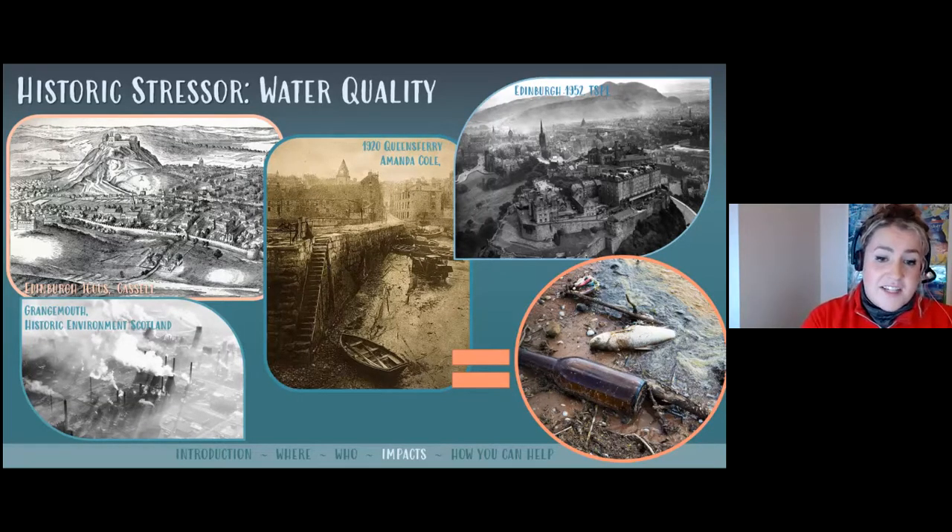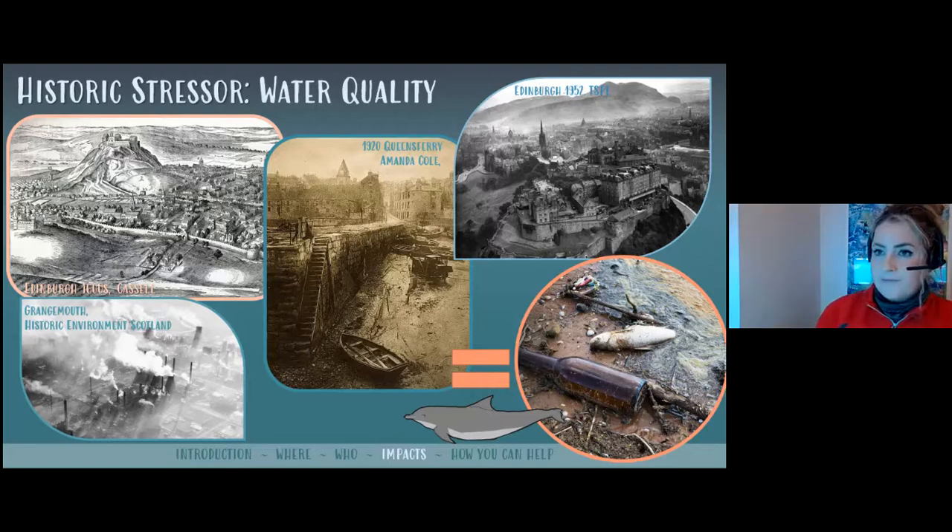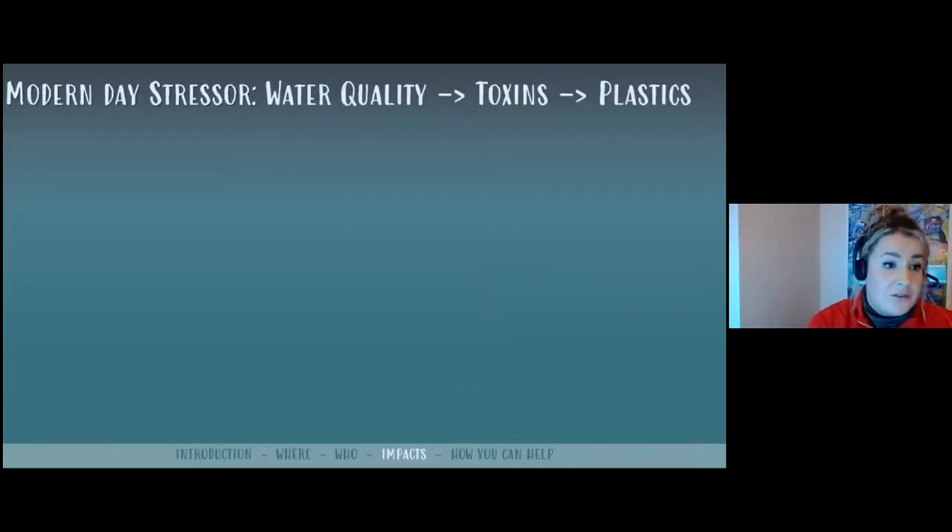Thankfully, EU water quality regulations came in and Edinburgh got a proper sewage treatment plant in the late 1970s. By and large, the water quality in the Forth is now the best it's been for about 150 to 200 years — and perhaps this is one of the reasons why the dolphins are coming back. It is a good news story for water quality and sewage treatment. However, some harmful substances used in industries like chemical manufacture, paper mills, farming, mining, and oil refineries don't break down easily in the environment, leaving a more permanent legacy.